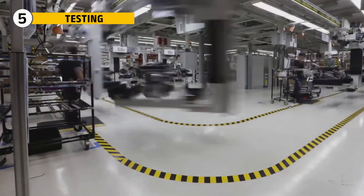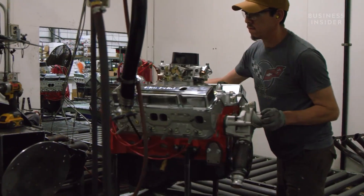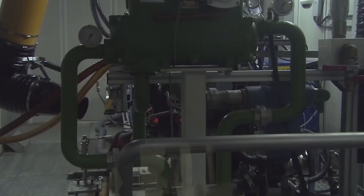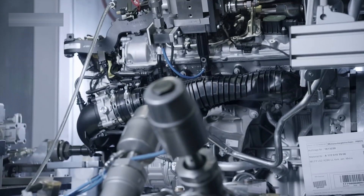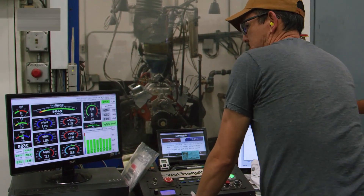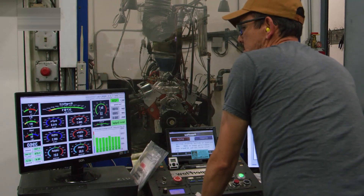Before it ever sees a car, the engine is placed on a dynamometer. The dyno simulates road conditions from idle to full throttle and logs every detail. Engineers run the engine through a controlled break-in period, gradually increasing RPM and load. Then the engine is pushed to the limit — wide-open throttle pulls are done repeatedly to measure peak horsepower, torque, boost delivery, and temperature control.